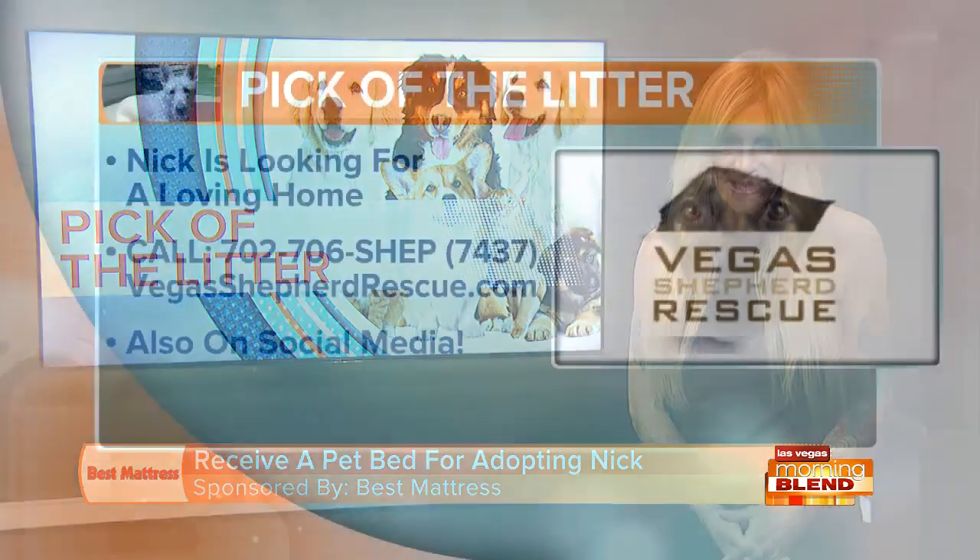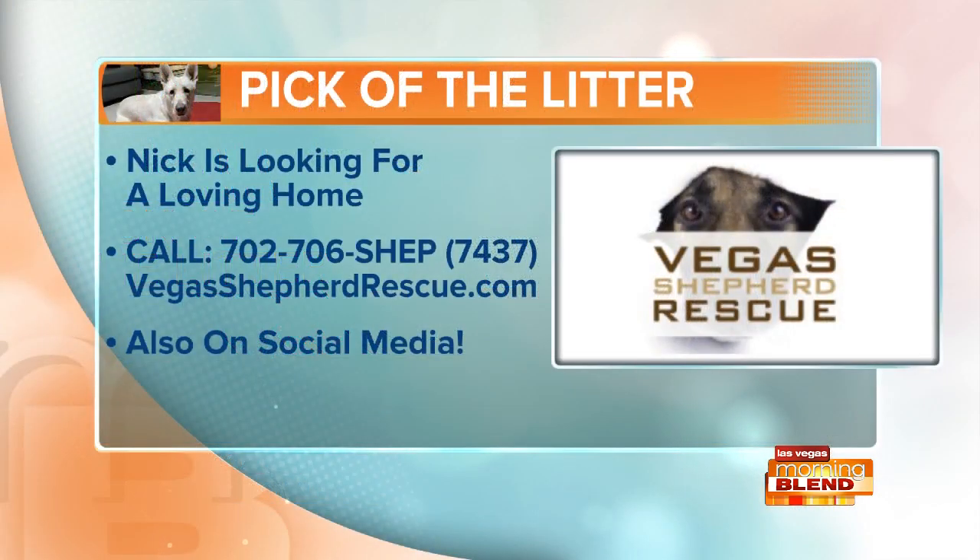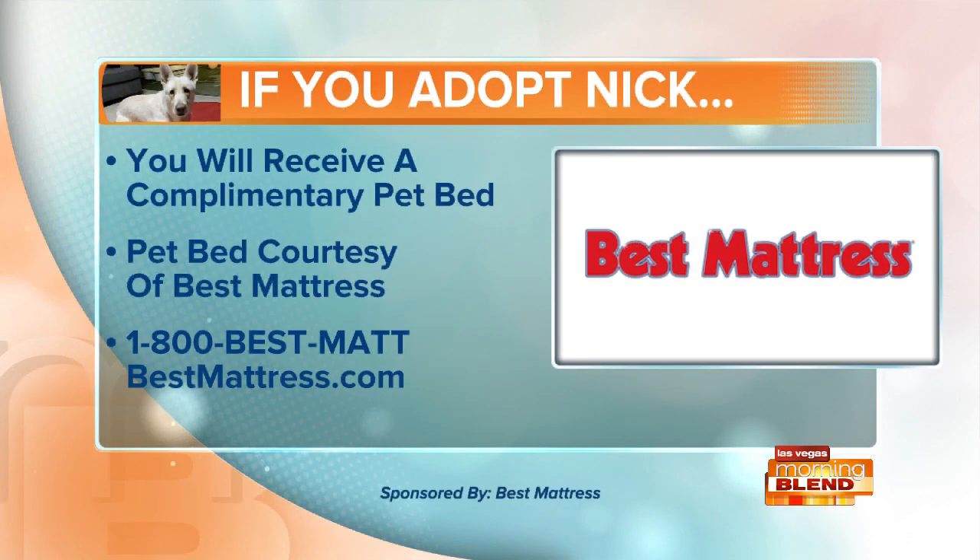Thank you, Antonio. If you'd like to adopt Nick, reach out to Vegas Shepherd Rescue — their number and website are right there on your screen. And remember, if you adopt Nick, you'll receive a complimentary pet bed from Best Mattress. They are a proud sponsor of Las Vegas Morning Blend.